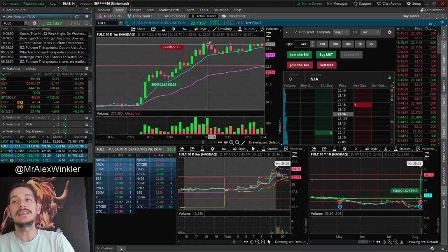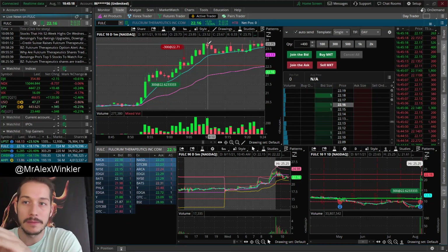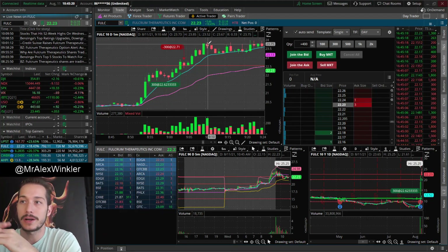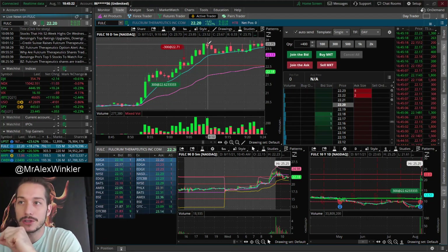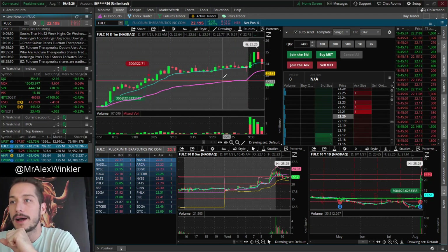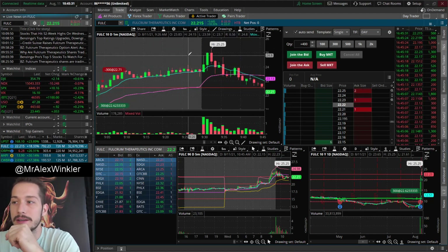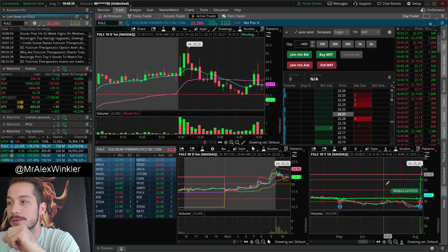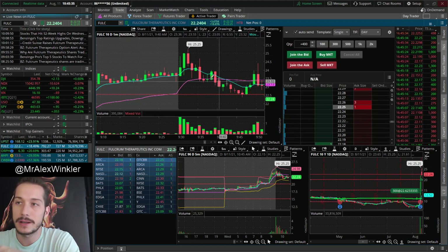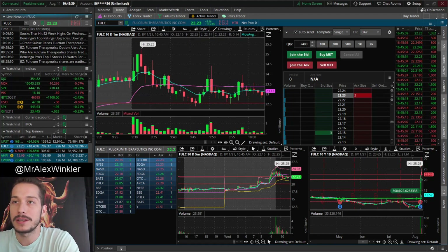This move on FULC was 17%. I could have easily walked away with at least 5% of that. We're not trying to get the whole move — we're not trying to get perfect entry, perfect exit. We're just trying to get a nice bite-sized chunk. I didn't really want to trade FULC much because it was extended — it was a multi-day runner already from yesterday. And honestly, it was flushy as heck anyway.